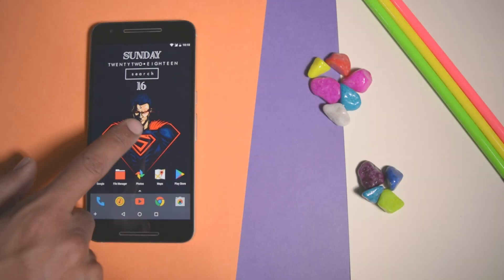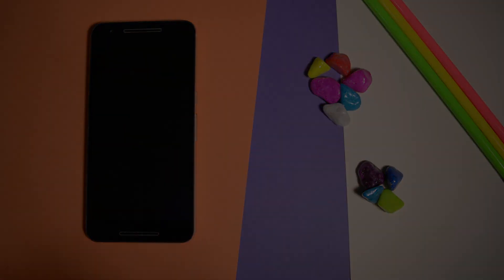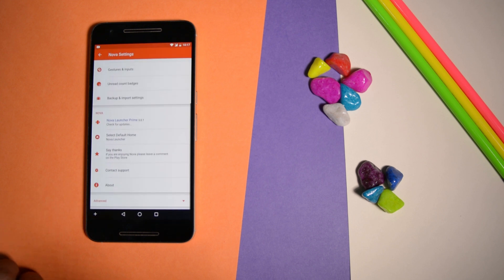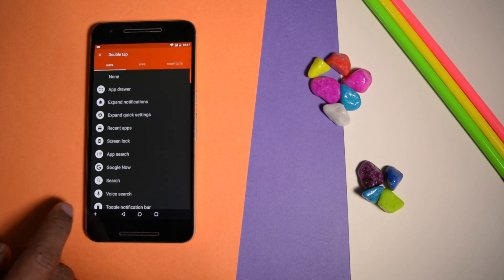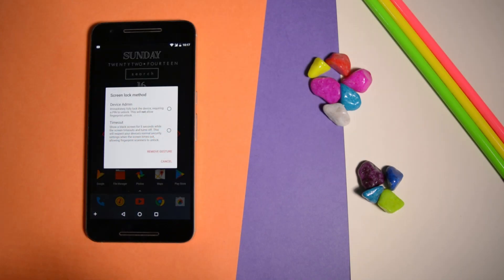Double Tap to Lock is one of the coolest features of Android, which was introduced by LG, and this one is my favorite because I use it more often to lock my device. But do you know there is an option in Nova Launcher which will enable the same feature without any root? So let's head over to the settings and scroll down. Here you will find an option called Gesture and Input. Select that. Now click on Double Tap Gesture and select Screen Lock.